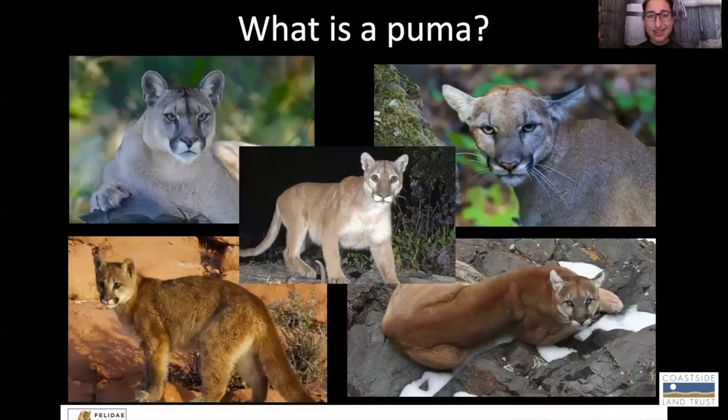Because they live all over North and South America, we see a lot of variation in pumas from one place to another. They can range in color from a very light blonde or even gray color all the way to a really dark red or brown color. As kittens, they have spots, so you may see some sub-adults with some pattern in their fur as well. There's lots of variation in shape, size, and color in these cats, which can make them hard to identify from time to time.